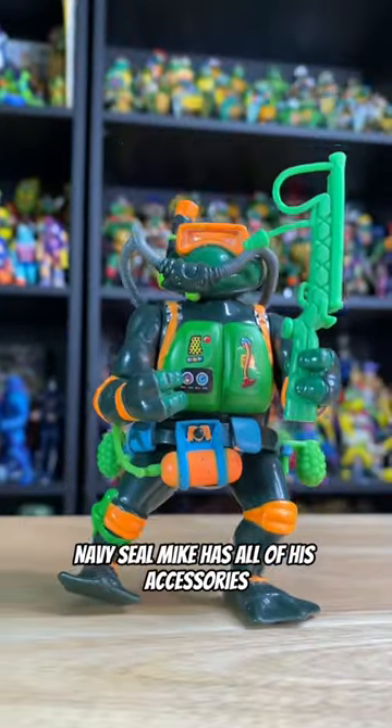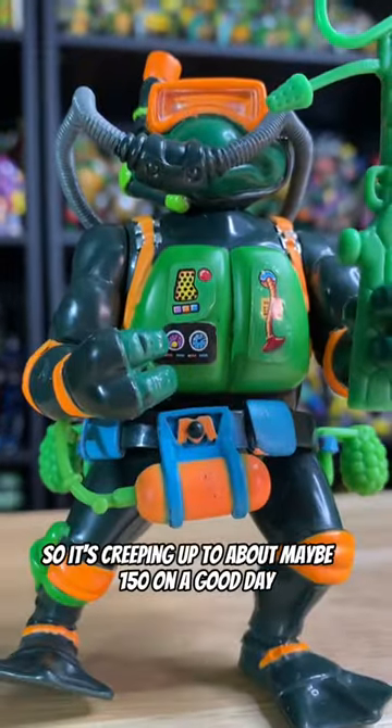Navy SEAL Mike has all of his accessories and some pretty good stickers, so it's creeping up to about maybe 150 on a good day.